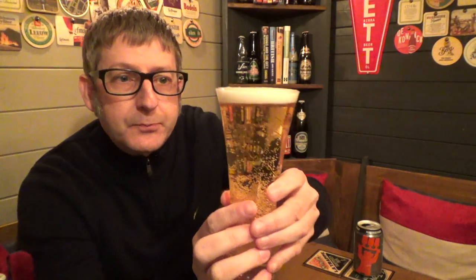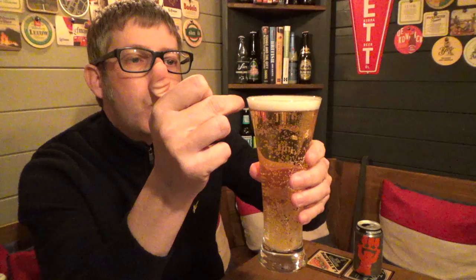There we go. As you can see, it's a lovely straw yellow Pilsner colour, with a nice little white one-finger head on there and plenty of carbonation.